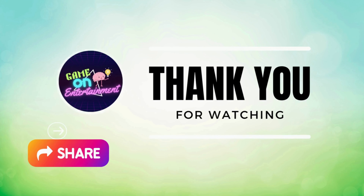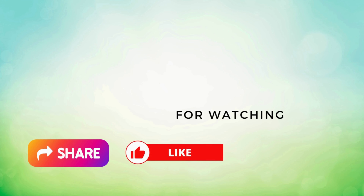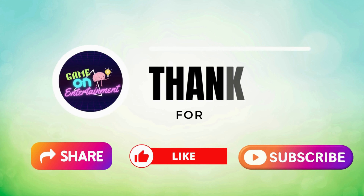Share your score in the comment section, and don't forget to hit the like button, share it with your friends, and subscribe for more fun quizzes and trivia. See you next time.